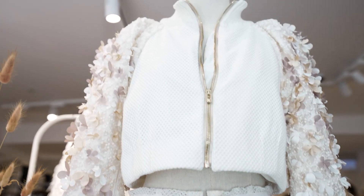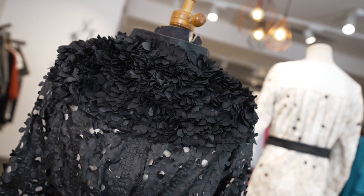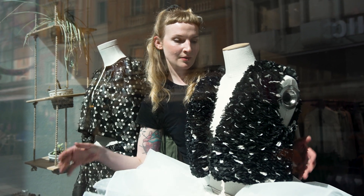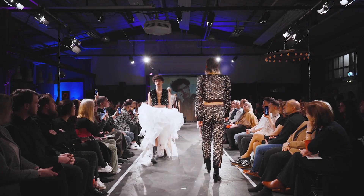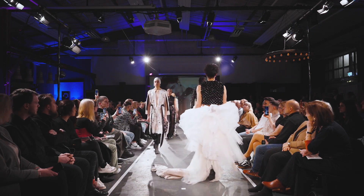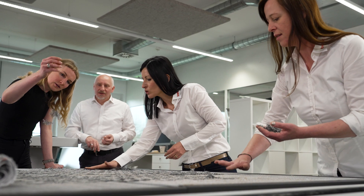The zero-waste couture collection is called Potential of Two, and it combines highly innovative techniques and traditional handcraft. In February 2023, it was awarded Best Collection at the Gradient Show in Hamburg. I would really like to thank Trotec for the great opportunity and the whole team for their lovely support.